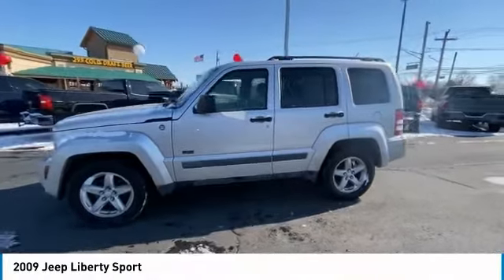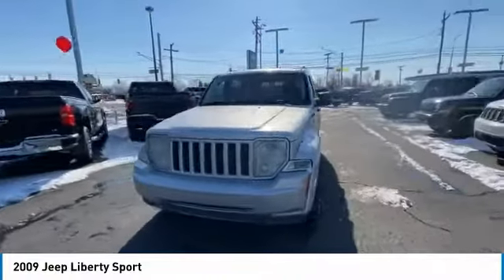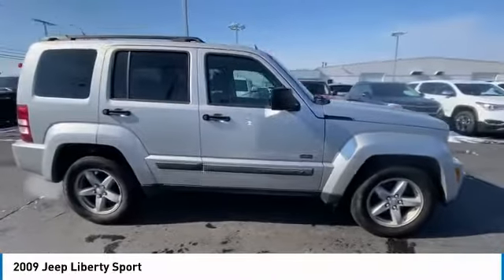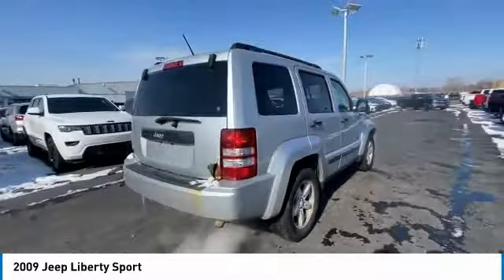Make a great choice today with the 2009 Liberty. The Jeep Liberty is quite capable off-road, one of the best in its class. Compared to the Jeep Patriot and Compass, the Liberty is more of a true Jeep with off-road prowess and bold, upright styling.